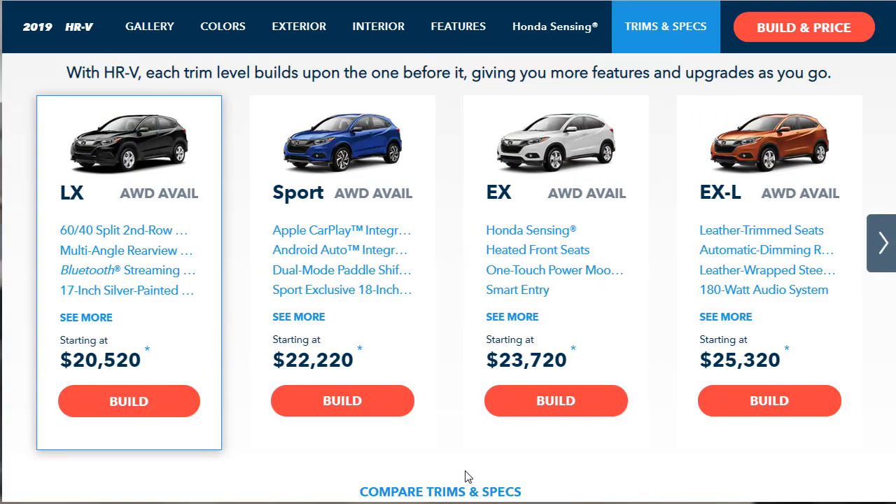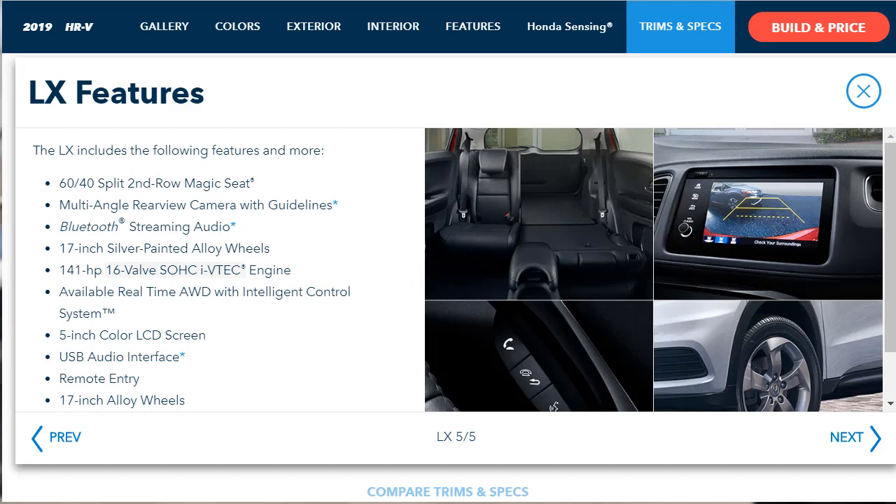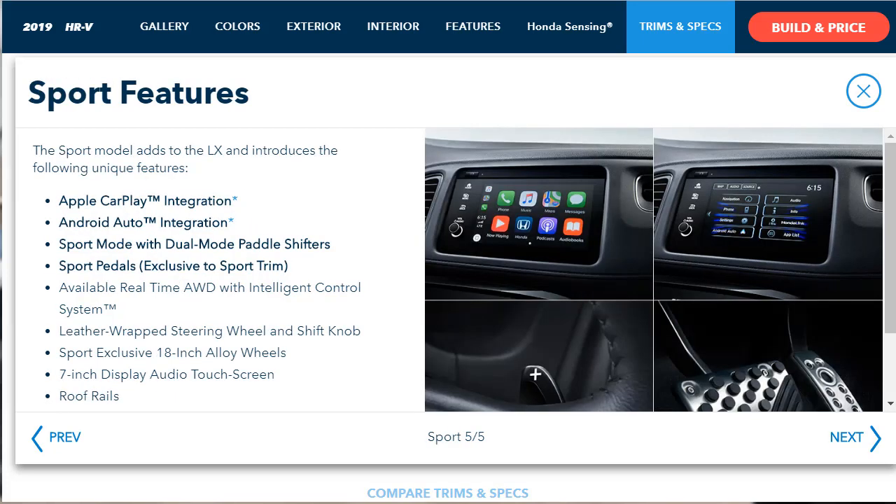The base LX starts at $20,520 and the EX is $23,720 — the numerous added features represent a pretty good value including Apple CarPlay and Android Auto. Standard feature highlights for the LX include 17-inch alloy wheels, a tilt and telescoping steering wheel, a height-adjustable driver's seat, the 60-40 split magic seat, a 5-inch display, rear-view camera, Bluetooth, and a four-speaker system with CD player and USB port. The Sport adds 18-inch wheels, fog lights, roof rails, black painted exterior trim, active noise cancellation, paddle shifters, dynamic guidelines, a leather-wrapped steering wheel and shift knob, 7-inch touchscreen, six-speaker sound system, Apple CarPlay, Android Auto, and sport pedals.